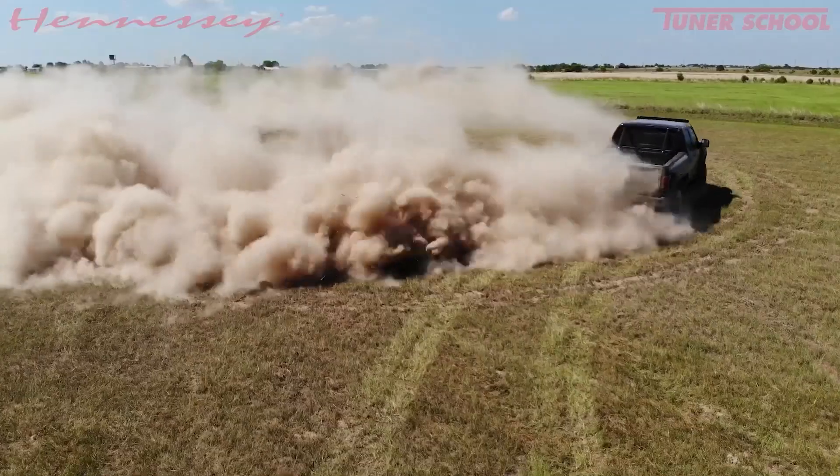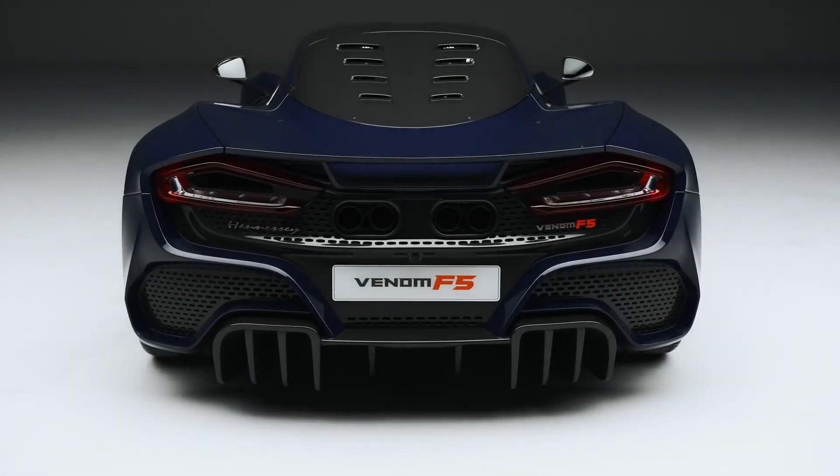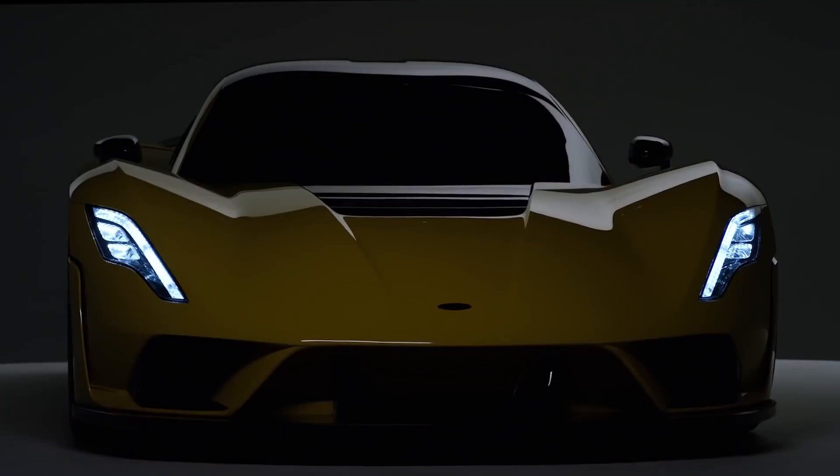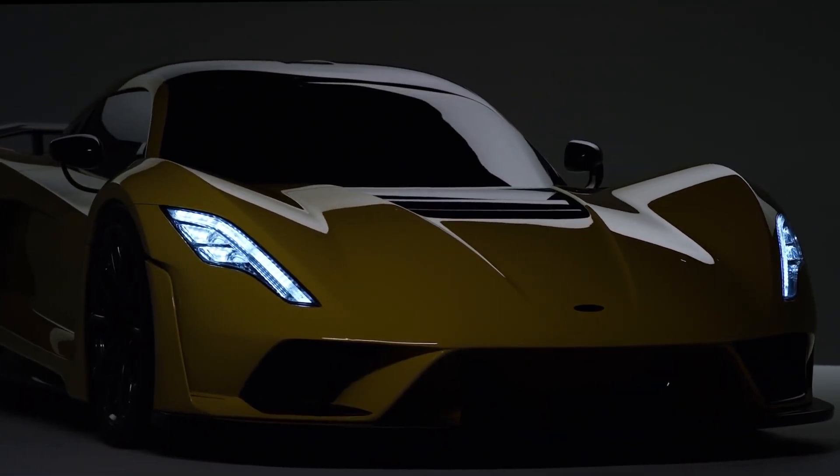All of them were based on existing performance vehicles, and that is exactly what makes the Venom F5 truly special. It is Hennessey's own car, completely and entirely designed from scratch, instead of modifying an existing performance vehicle.